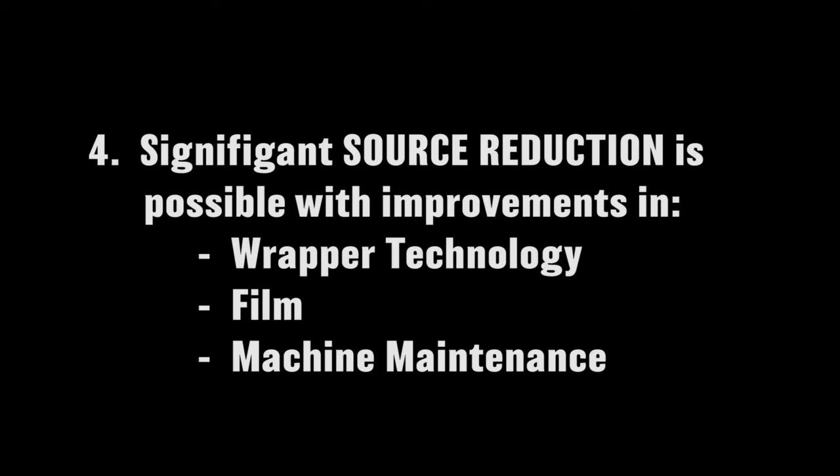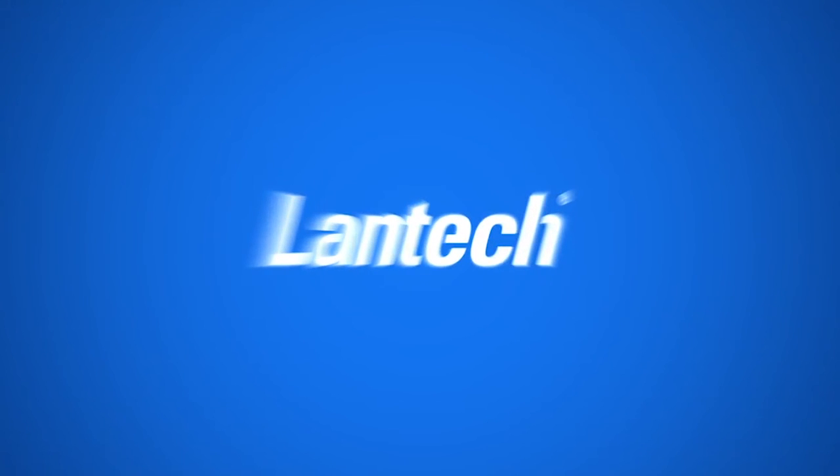And fourth, improvements in wrapper technology, film performance, and improved maintenance could contribute up to a 50% source reduction. For more information on this white paper, please visit us at Lantech.com.